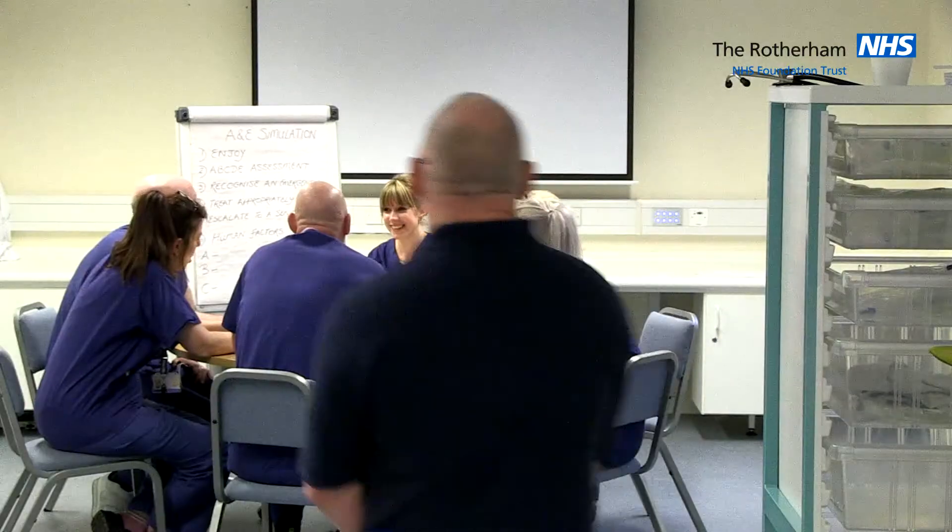Let's go and meet the candidates. Welcome to your A&E simulation session. My name's Jenny and I'm the simulation lead here at Rotherham Hospital. And I'm Karen Shaw and I'm clinical skills facilitator.